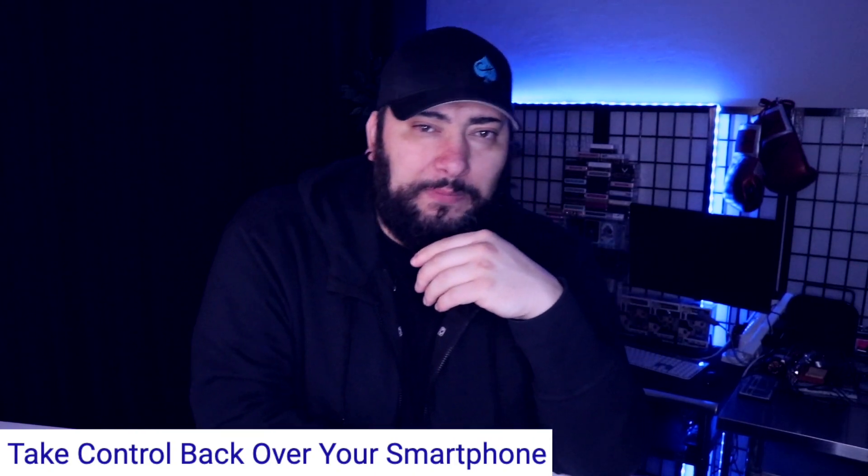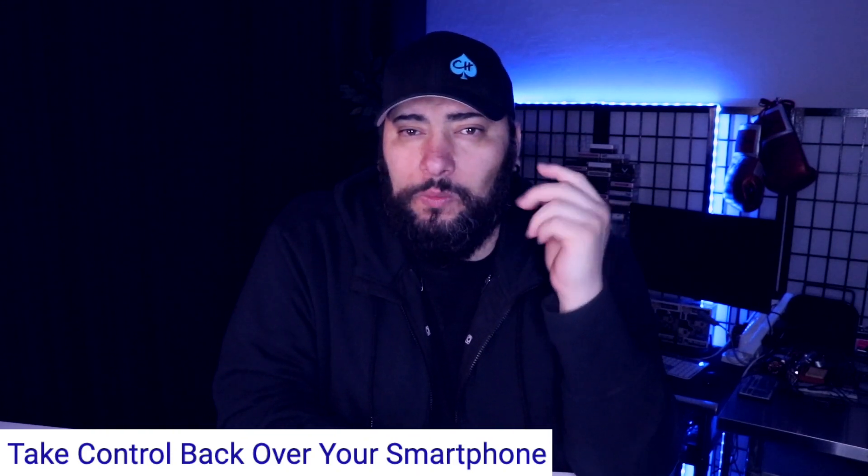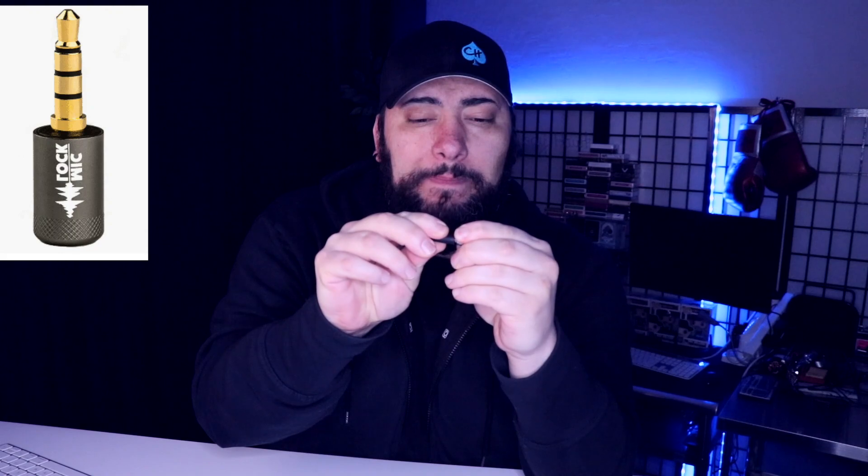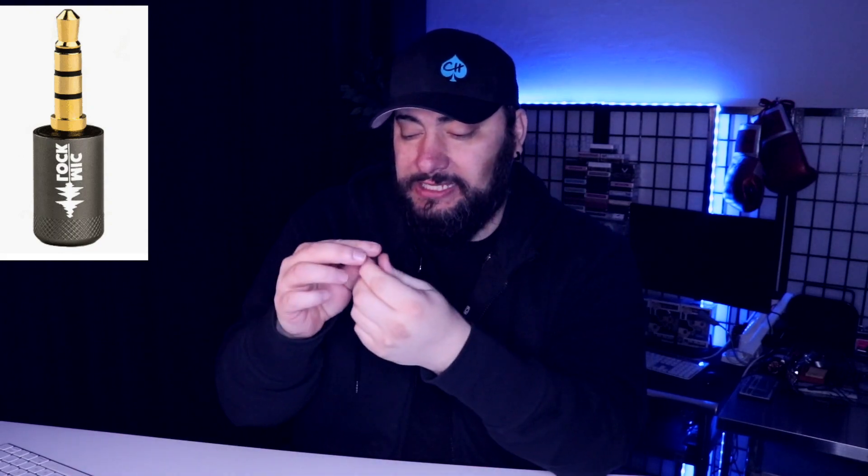Obviously there are other ways people can get into your phone — Bluetooth, Wi-Fi, tons of different tracking methods. So how can we break this down? Here's something you could use, which is the MicLock. A MicLock is a great option — you can check it out down below. It's a really convenient little device.